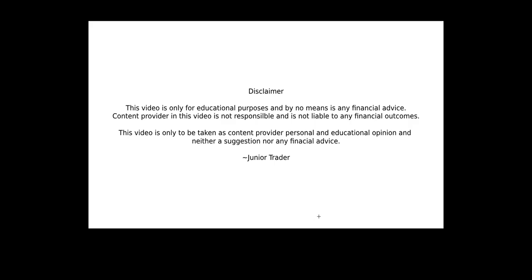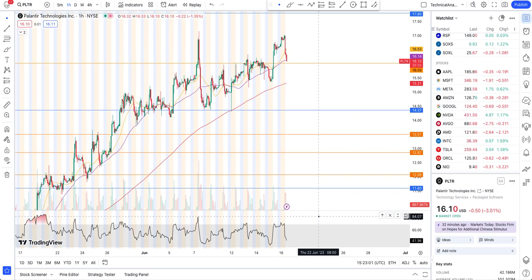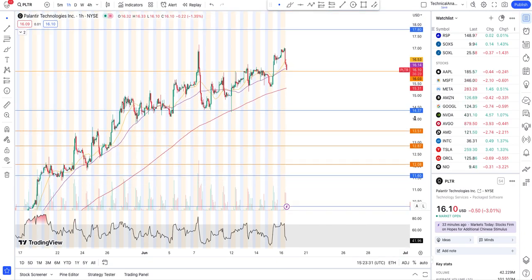Hey guys, this is Junior Trader, and in this video we'll be taking a look at Palantir, Carvana, and SoFi Technology stock. We'll be doing technical analysis looking at key support and resistance levels alongside reading the price action. We'll also be looking at how the market has been handling these stocks and what we can expect based on their price action in coming days and weeks on either the long or short side. Please remember none of this is financial advice - it's only for education purposes. Let's begin with Palantir.